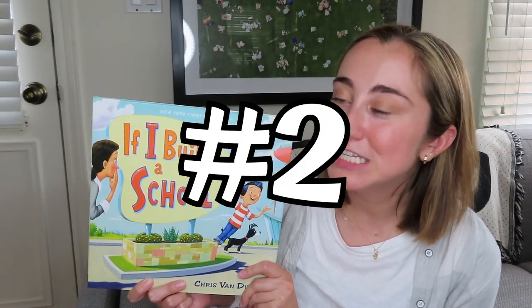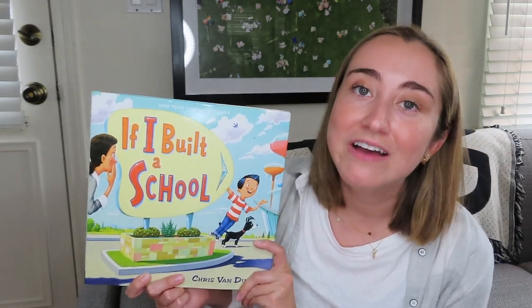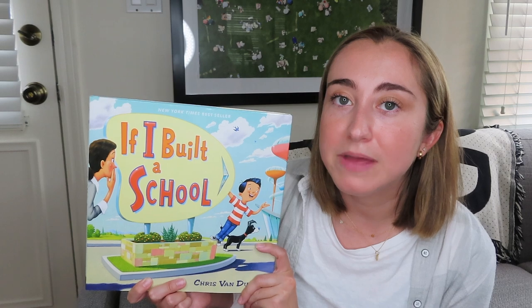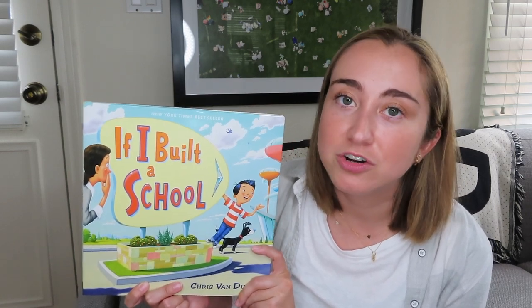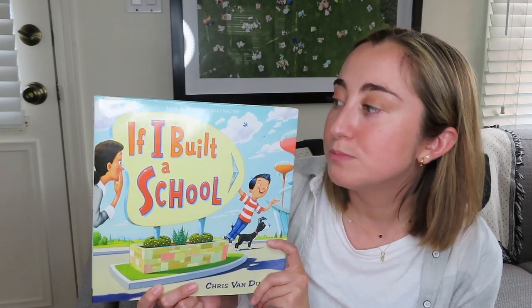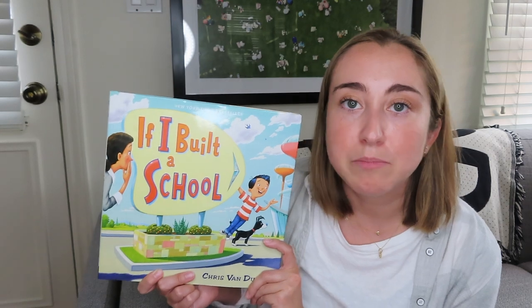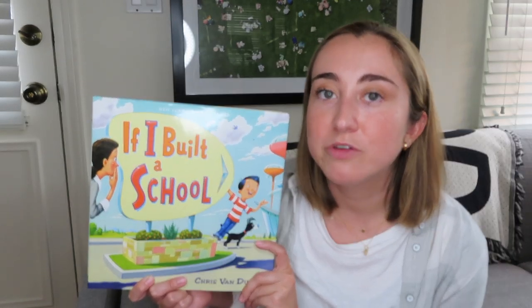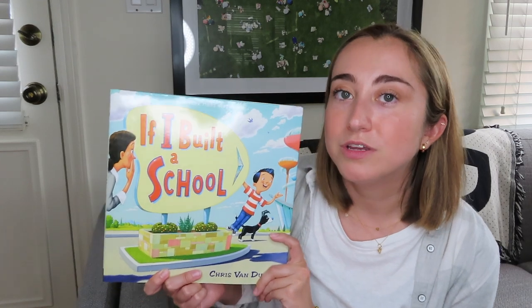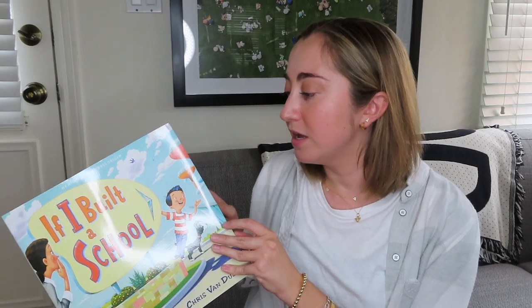My second favorite STEM read aloud is called 'If I Built a School' by Chris Van Dusen. If you haven't heard of this book before, I'd highly recommend checking out this author's work in general — there are many great STEM read alouds. What I like about this book is it might not necessarily come to mind as a STEM book, but I use it to introduce a maker challenge where students actually build their own ideal or dream school.